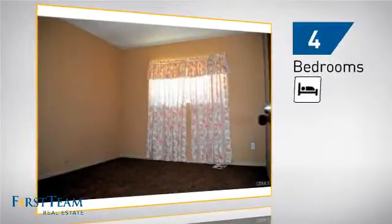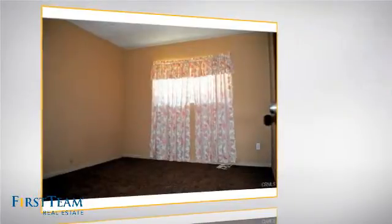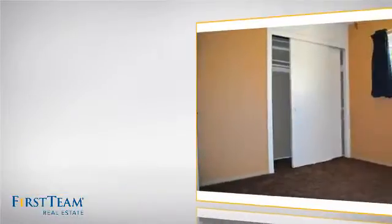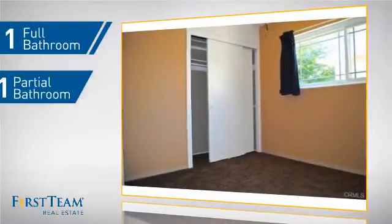Inside you'll find 4 bedrooms so everyone has a private space to come home to, as well as one full bathroom and one partial bathroom.